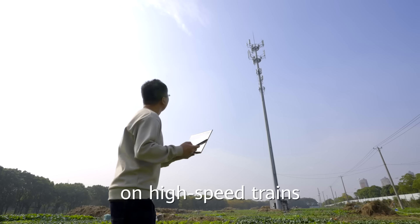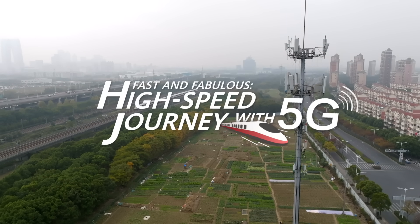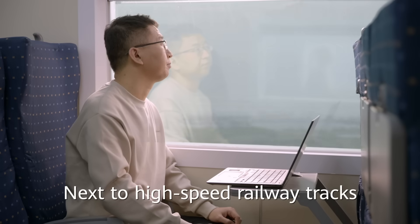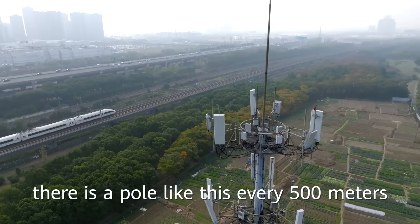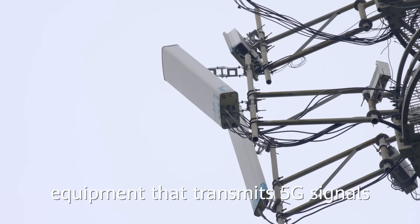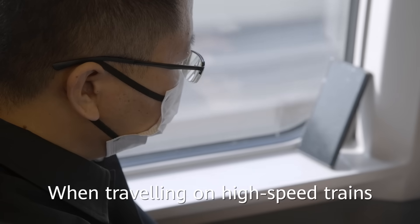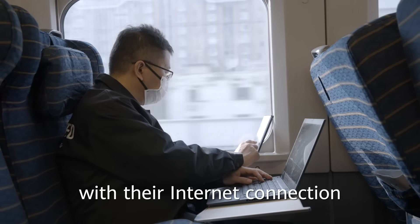I also test network speed on high-speed trains. Next to high-speed railway tracks, there's a pole like this every 500 meters with base stations on top. 5G base stations are essentially the equipment that transmits 5G signals. When traveling on high-speed trains, people often have trouble with their internet connection.